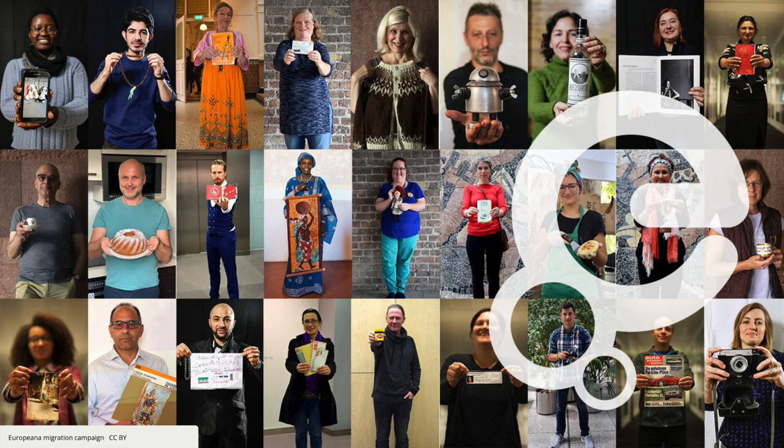We also made sure that we photographed some of the people who were sharing their stories, because in many ways seeing their faces makes the story so much more real. These are some examples of people who shared their stories in events across Europe. We also created a way for people to share their stories online, not just at physical events.